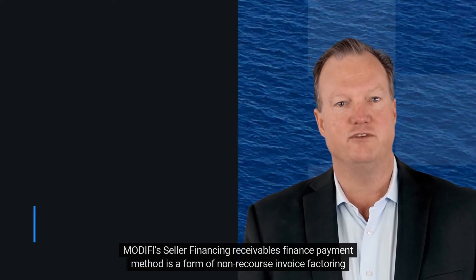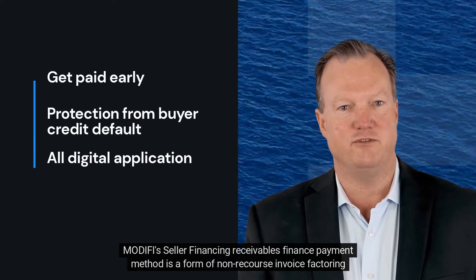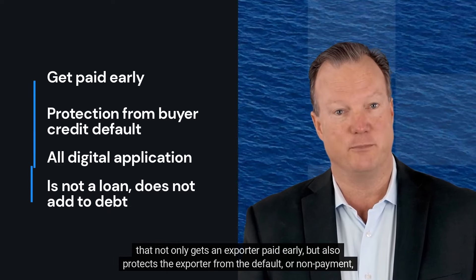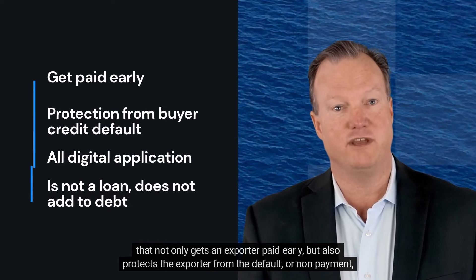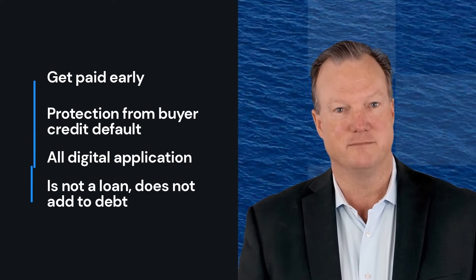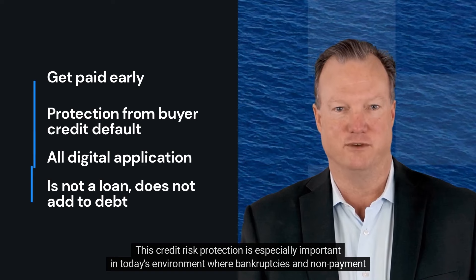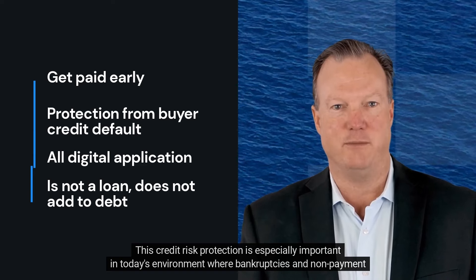Modify's seller financing receivables finance payment method is a form of non-recourse invoice factoring that not only gets an exporter paid early, but also protects the exporter from the default, or non-payment, of an invoice by their buyer. This credit risk protection is especially important in today's environment, where bankruptcies and non-payment are on the rise.